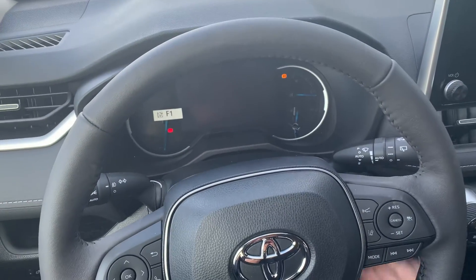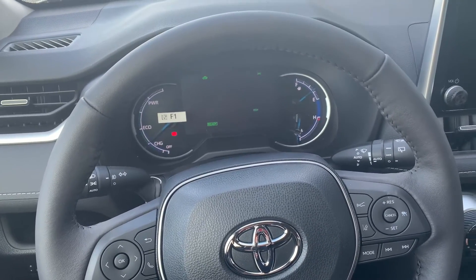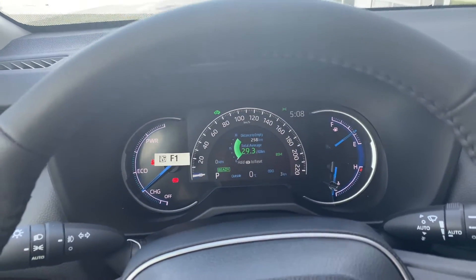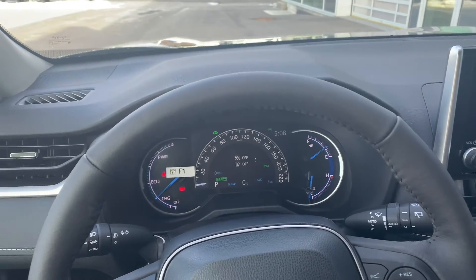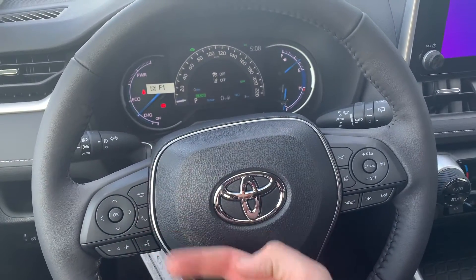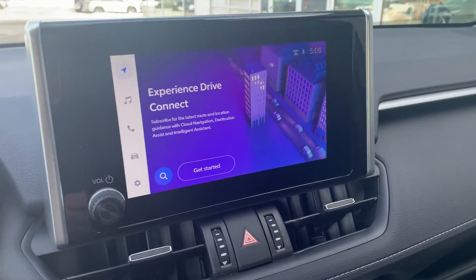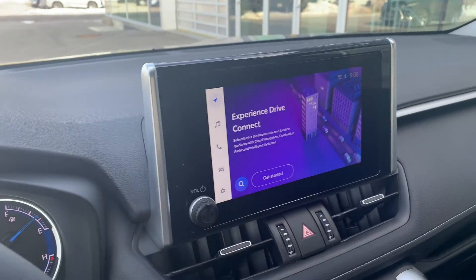Foot on the brake — this is a push-button start. You can see a very large and clear multi-information display right there; you can go through some of the different safety features, fuel economy, and that kind of thing. A leather-wrapped steering wheel with volume and cruise controls, and a very large, clear infotainment screen with a classy silver bezel on the side.